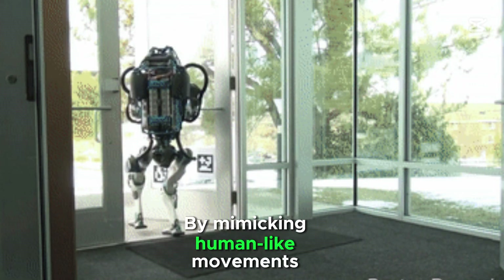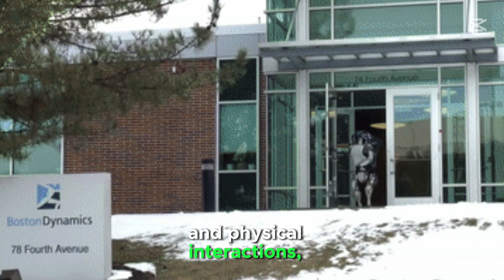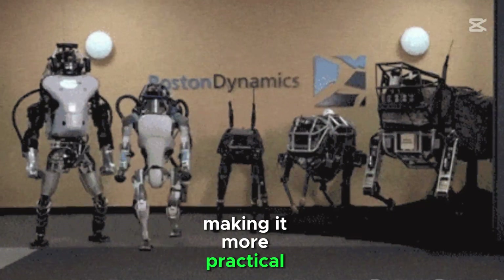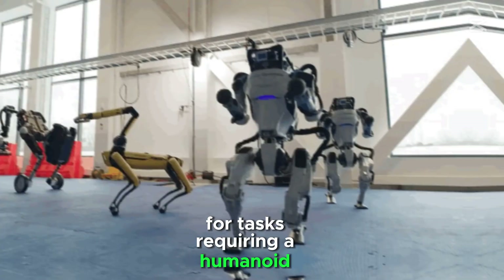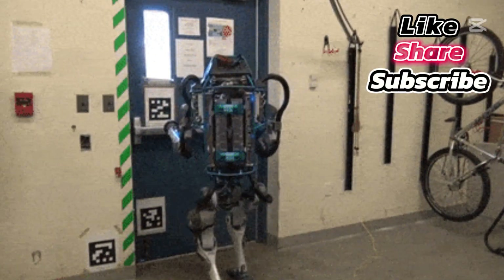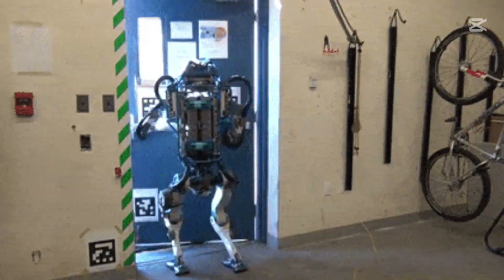By mimicking human-like movements and physical interactions, Atlas can operate in spaces designed for humans, making it more practical for tasks requiring a humanoid form. Atlas has also performed synchronized dance routines, showcasing fluidity and precision in movement.